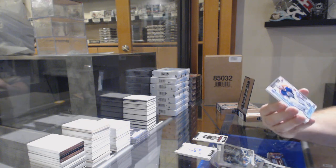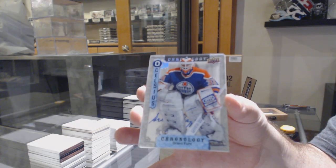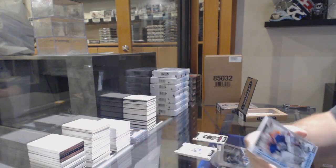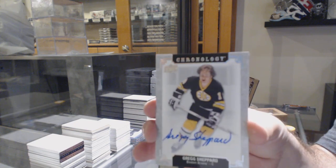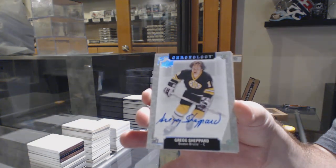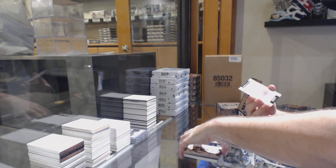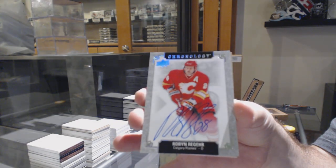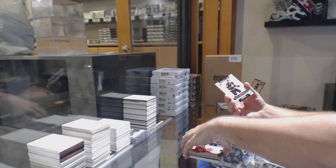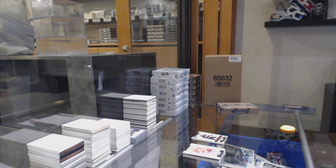We've got a capsule of Grant Fure for the Oilers. For the Boston Bruins, Greg Shepard. Calgary Flames, Robin Regeer. And we've got a capsule of Pavel Beret for the Vancouver Canucks, so again that one will be opened.